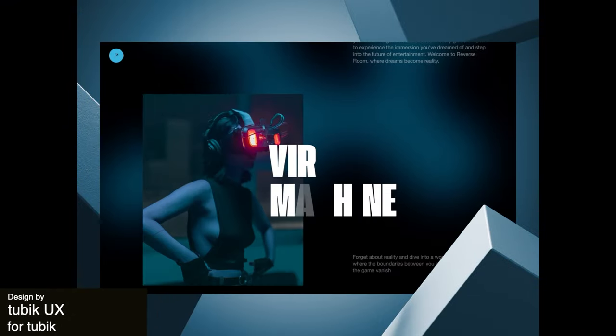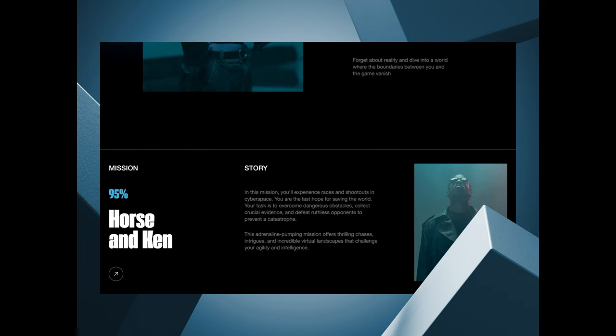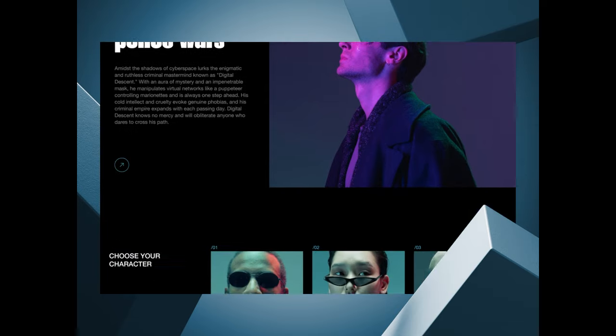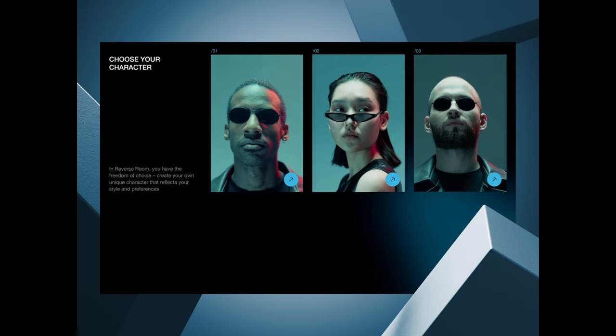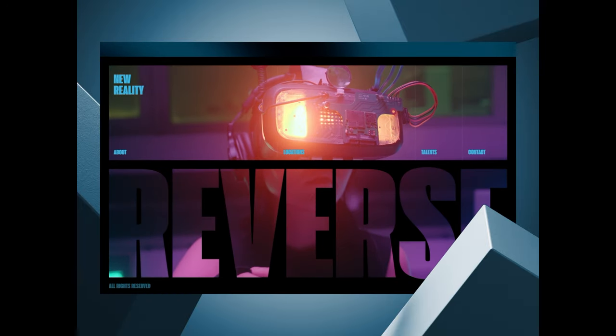Here is a case study for a virtual reality studio. This animation scrolls through the site's information and it is an inviting interface into the world of immersive experiences and virtual reality. The large font used as an accent throughout the titles and numbers is a great way to convey important information.